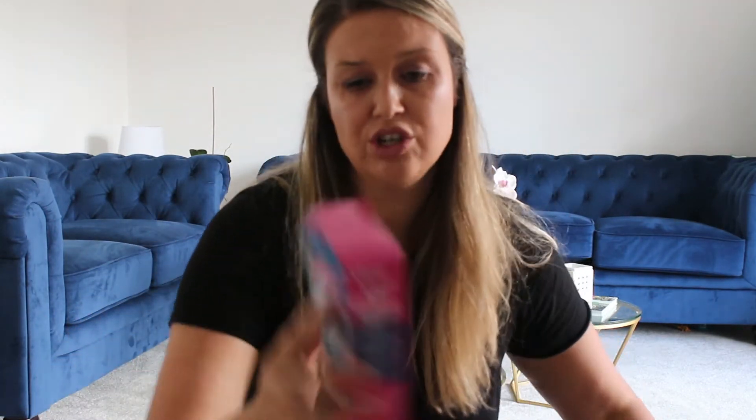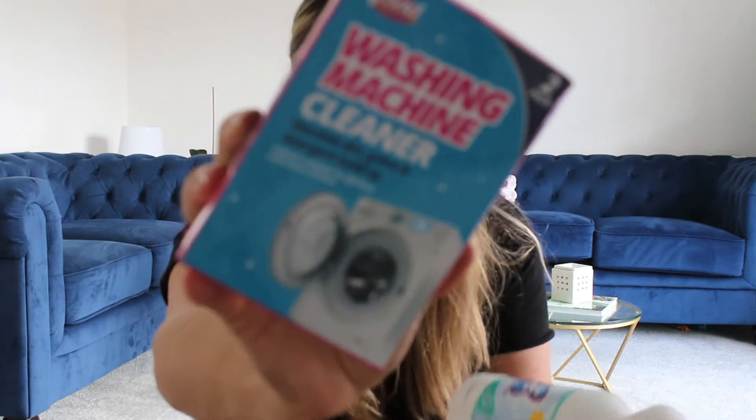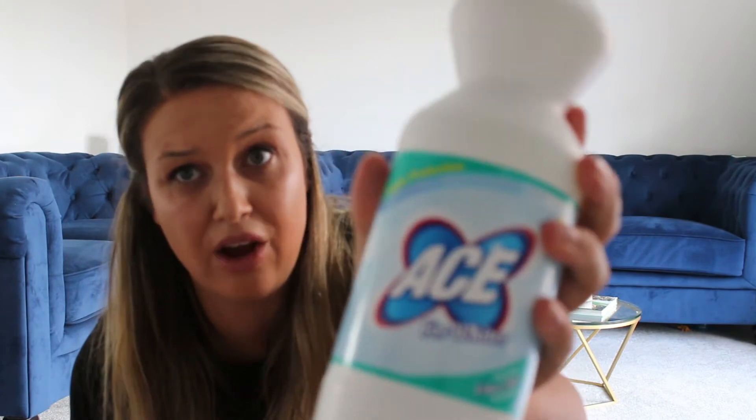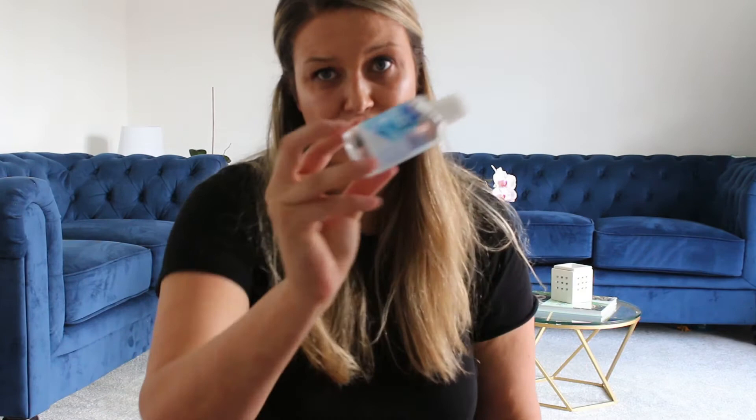I also got the Washing Machine Cleaner as well as the Ace White, which I have used before and would say is quite good quality. And then they sent me a little free gift — a little hand sanitizer. So moving on to food items.